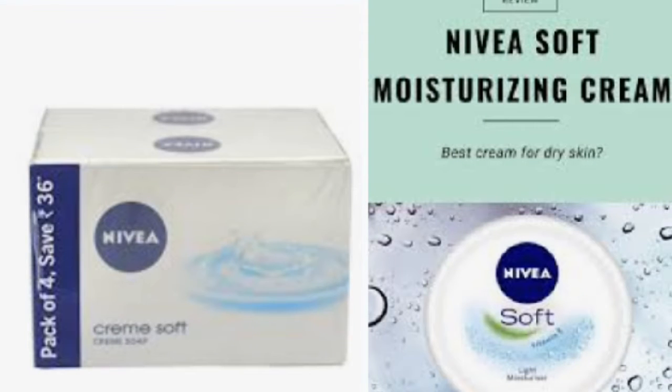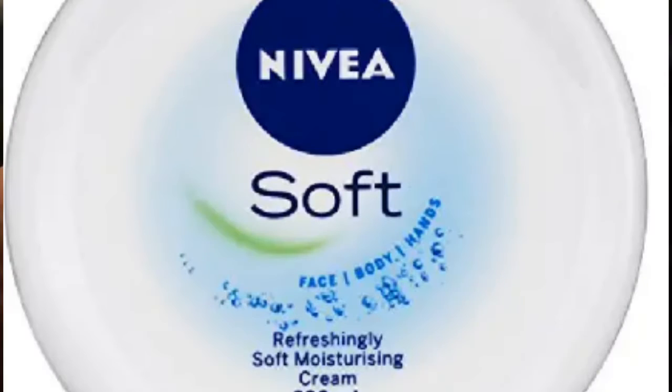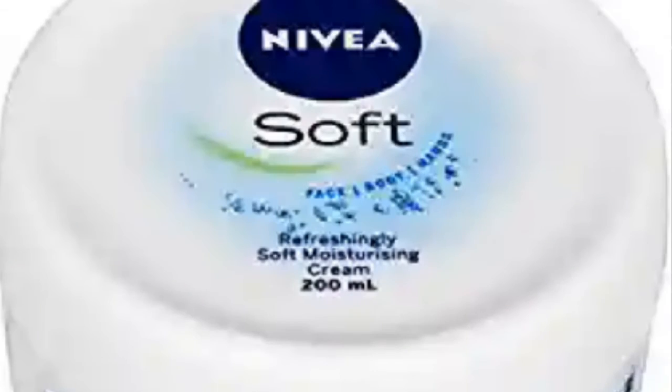Because my skin is dry — whether summer or winter, it is very dry. So I am using it on my skin in both seasons. This is one of my favorite creams.